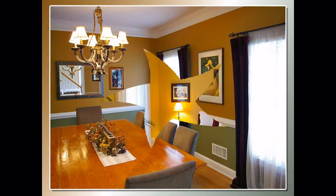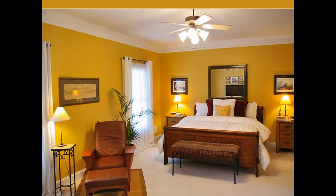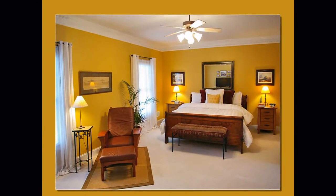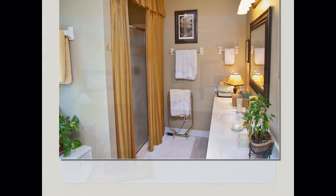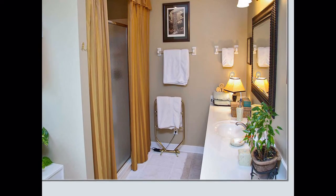A private master suite is tucked away on the opposite side of the home. The suite features an extra-large bedroom with room for a sitting area, flanked by his and hers walk-in closets. A short hallway leads to the opulent bath.